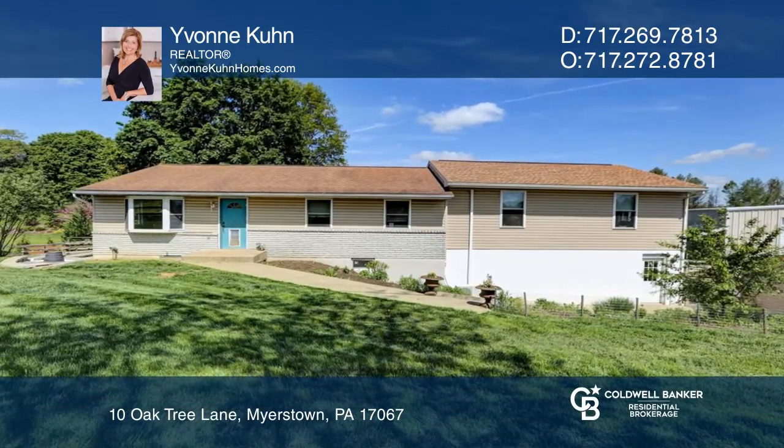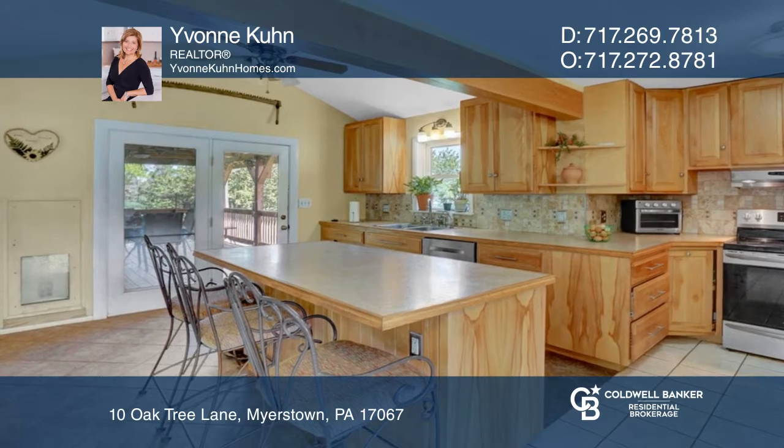Enjoy the peaceful country setting with this four-bedroom, three-full-bath raised ranch.